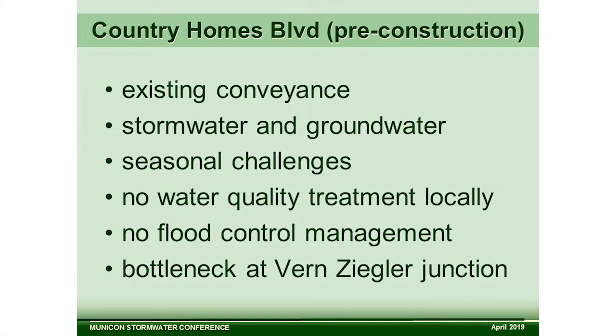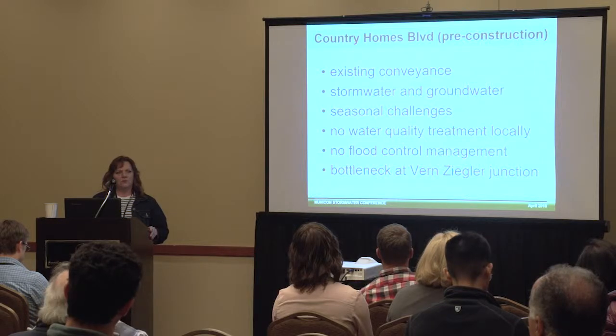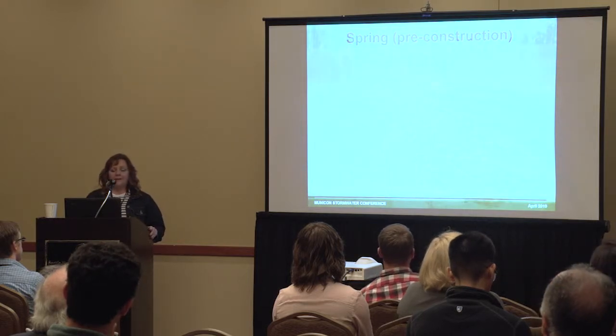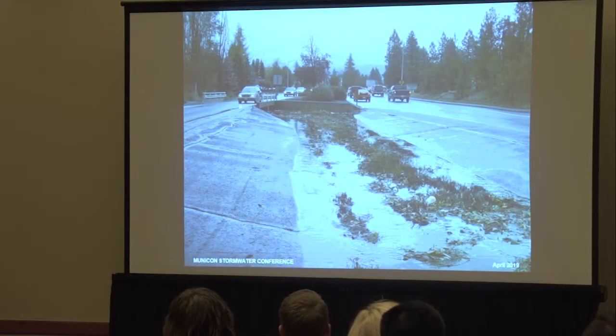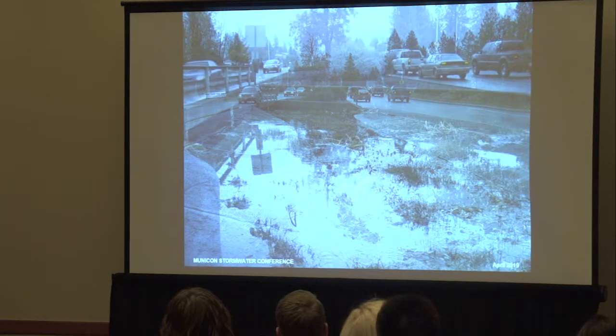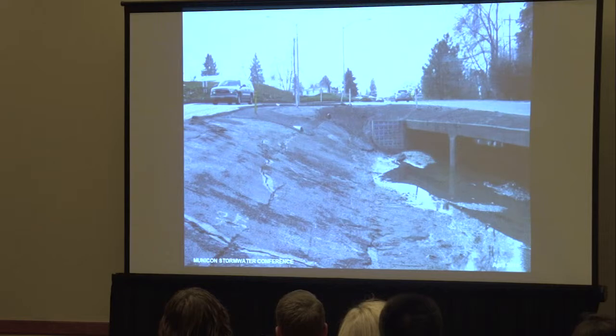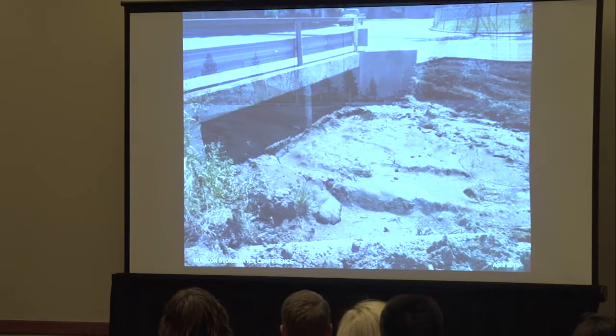Pre-construction, the existing channel was an average of 30 feet wide and about 4 feet deep. Stormwater from all of the local neighborhoods and groundwater springs provided permanent base flow entering the channel directly from about five different locations, with no water quality treatment and really no flood control management. One of the bigger challenges was a bottleneck where the 30-foot wide channel necked down to a concrete box culvert and then went cross-country through about 15 parcels in their backyards.